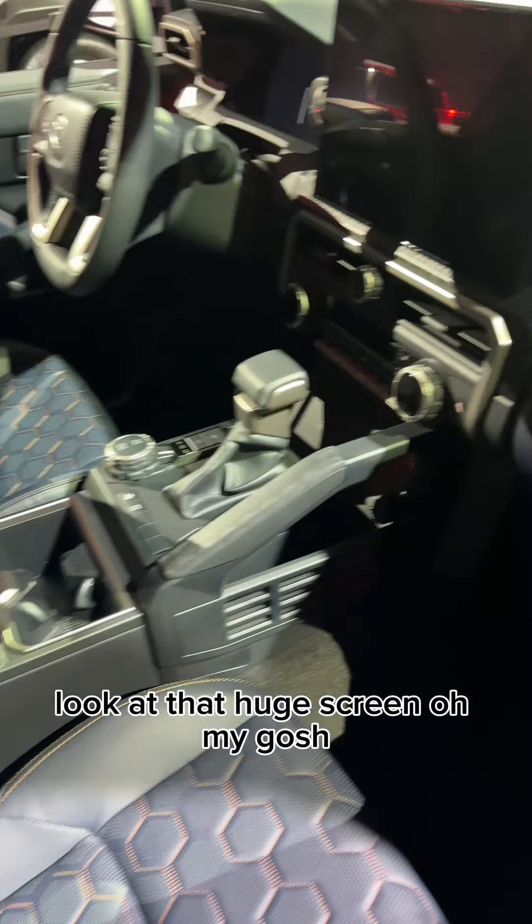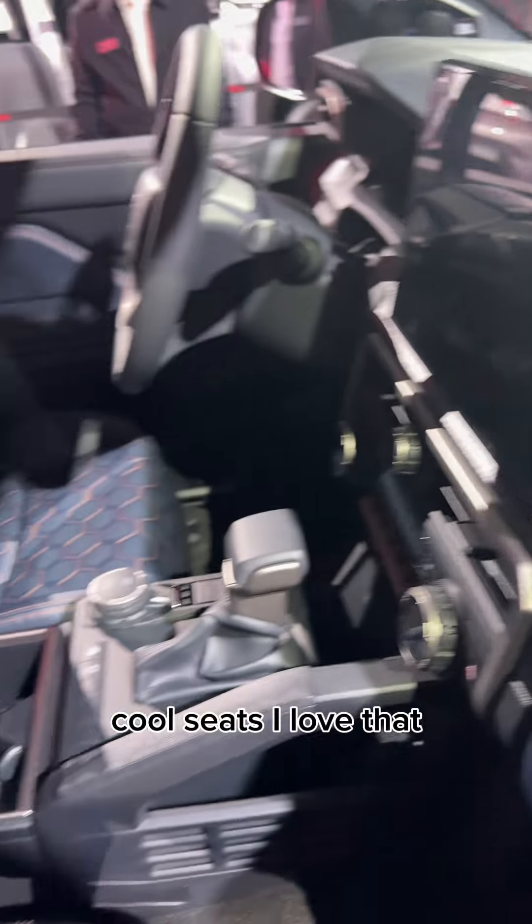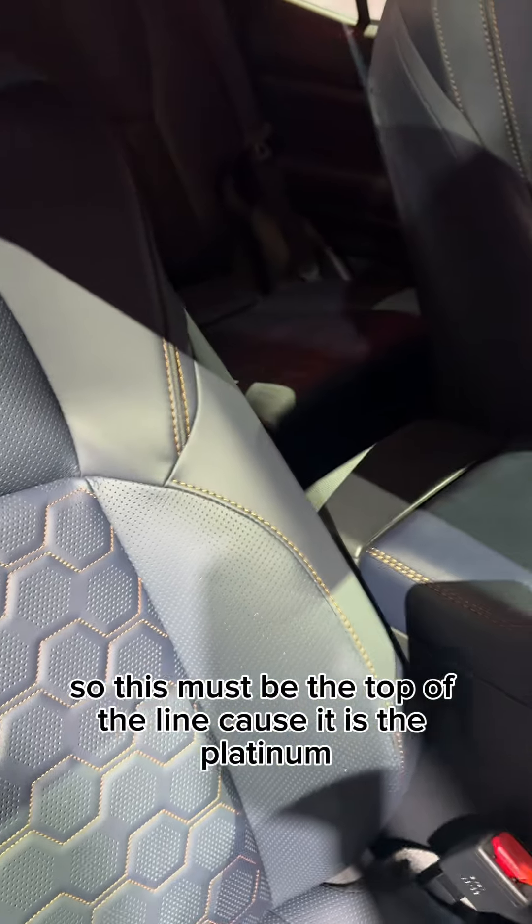Look at that huge screen — oh my gosh, that is a JBL speaker, just like we saw in the Tacoma. Cool seats, I love that. This must be the top of the line because it is the Platinum.